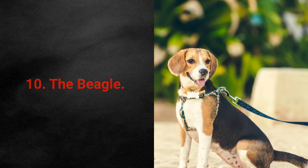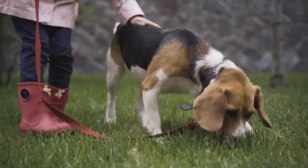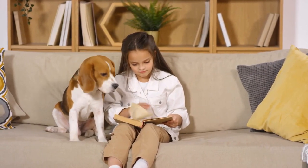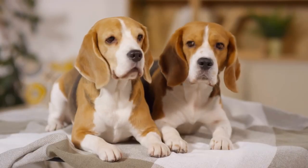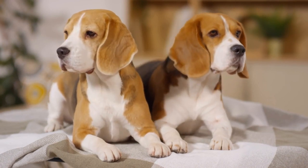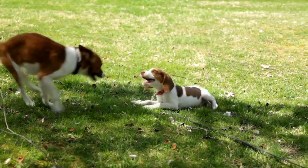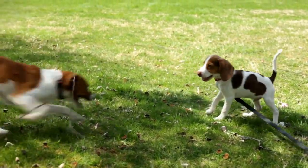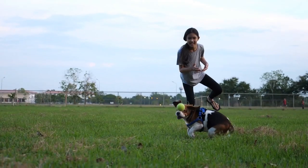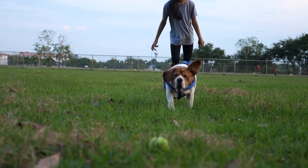Dog breed 10: The Beagle. The small but irresistible Beagle is one of the most popular dog breeds out there. These scent hounds are known to be relatively easy to maintain. While you can expect some shedding throughout the year, one brushing a week should be enough to keep your Beagle's coat healthy. Bathing is only necessary if they manage to get very dirty outside. Beagles are friendly, curious, playful, and decisive. In short, they are low-maintenance but also energetic and very playful family dogs.